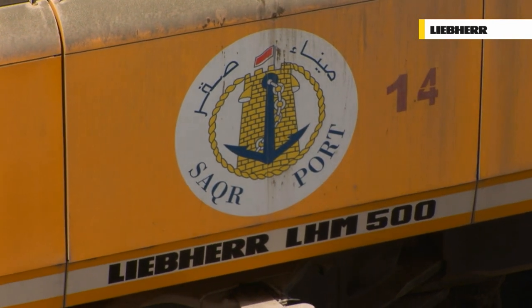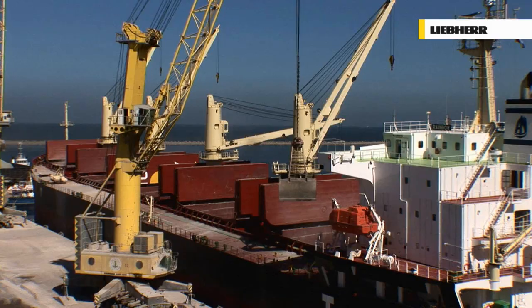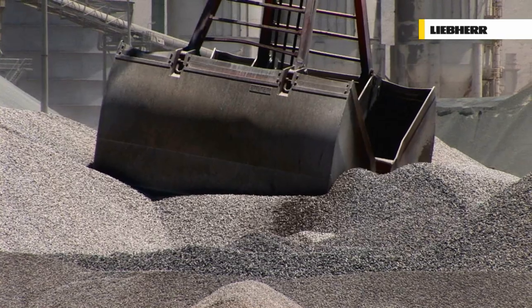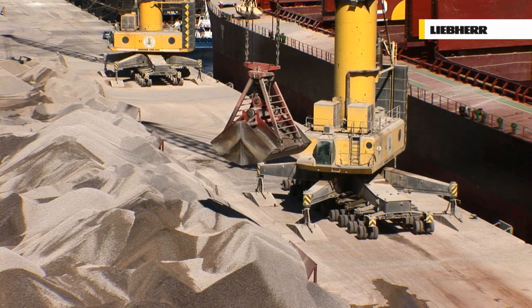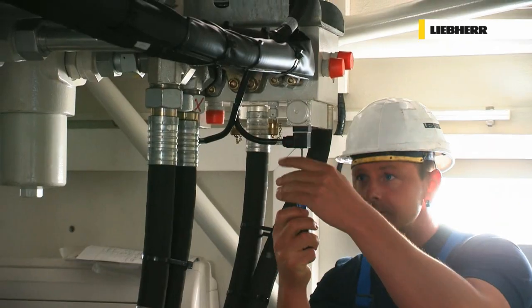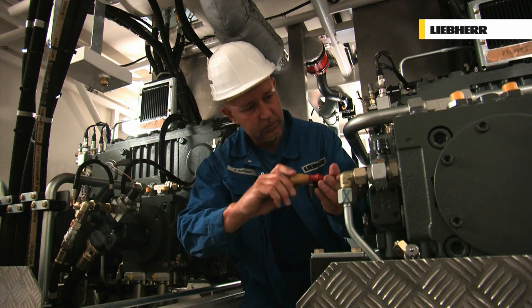Liebherr mobile harbour cranes are designed for high performance handling rates up to 2,000 tonnes per hour. Saka Port in the United Arab Emirates — the biggest bulk handling port in the Middle East. 30 million tonnes of a wide variety of dry cargo passed through here in 2008. All LHMs at Saka Port have a daily average deployment of over 12 hours, and the first machine purchased here had an overall usage of more than 20,000 working hours in four years. At the heart of an LHM lies its hydrostatic power transmission. Closed hydraulic circuit technology for all crane movements guarantees that the cranes run like clockwork, even in a hot, dusty environment such as this one.